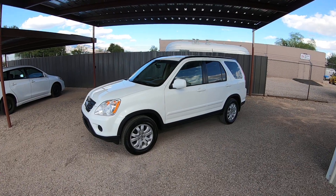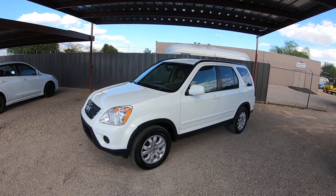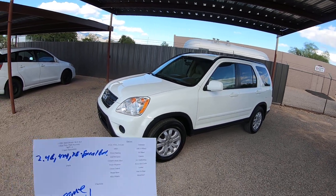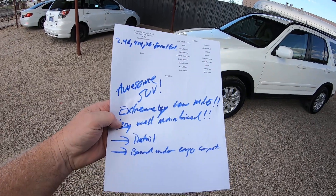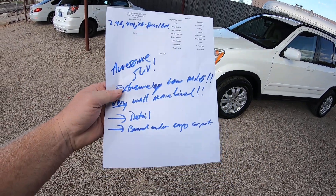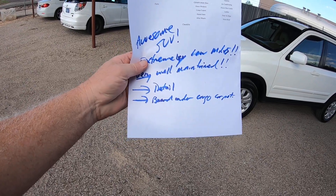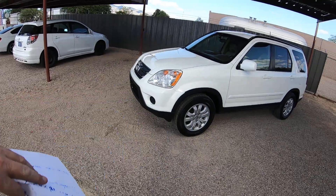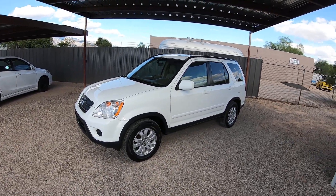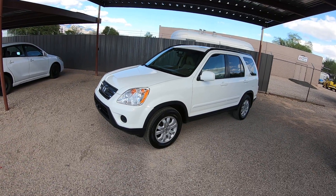It's a theft recovery purchased directly from an insurance company in Bakersfield, California, and it is on a clear title. We brought it here. After we bought it, my guys do an inspection and they hand me this — awesome SUV, extremely low miles, very well maintained. All we did was a detail, and we made a board that was supposed to go under the cargo carpet. We couldn't buy a used one or a new one, so we had to make one. I'm not sure why the person stole that, but they did.